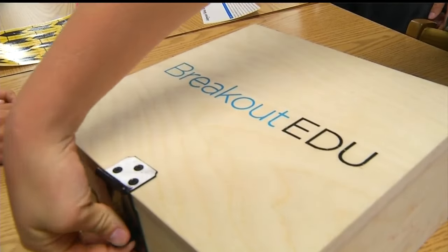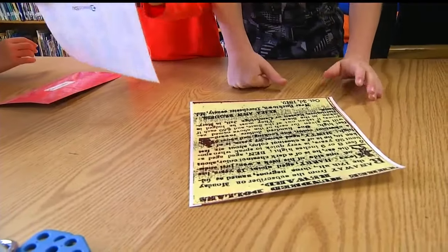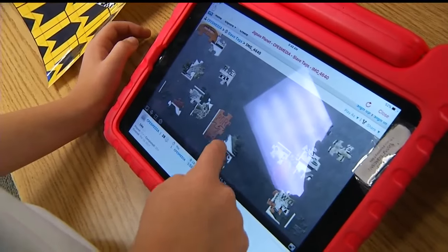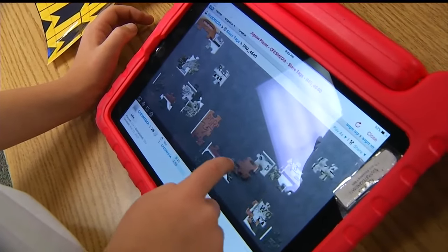It allows the kids to communicate, to collaborate, to critically think, and unravel clues in order to break out. The Breakout EDU sessions are used to teach core academic subjects, including math, science, history, and language arts.